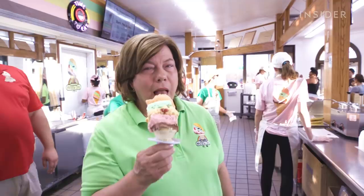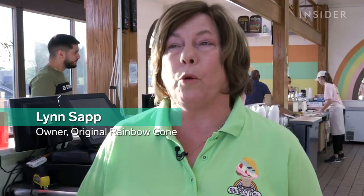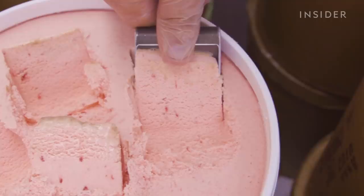Now third generation owner Lynn Sapp operates the ice creamery. Original Rainbow Cone is very unique because it's a sherbet and ice cream combination. Back in 1926 you could buy a whole plate of food for a dime, and he was asking that for an ice cream cone. So that's where he came up with the five flavors — he had to give you some substance to the ice cream.